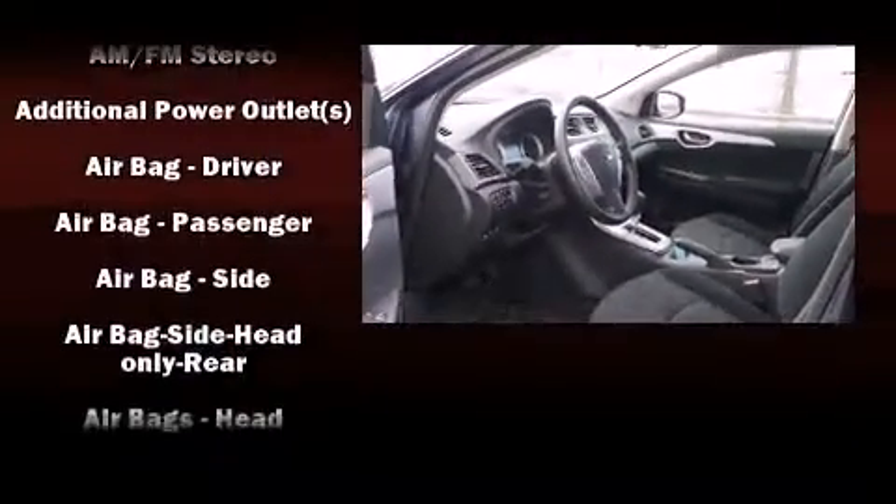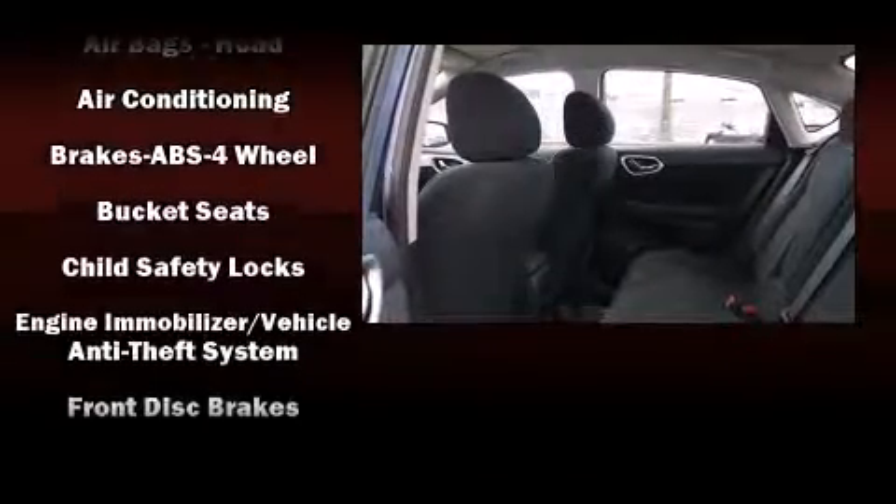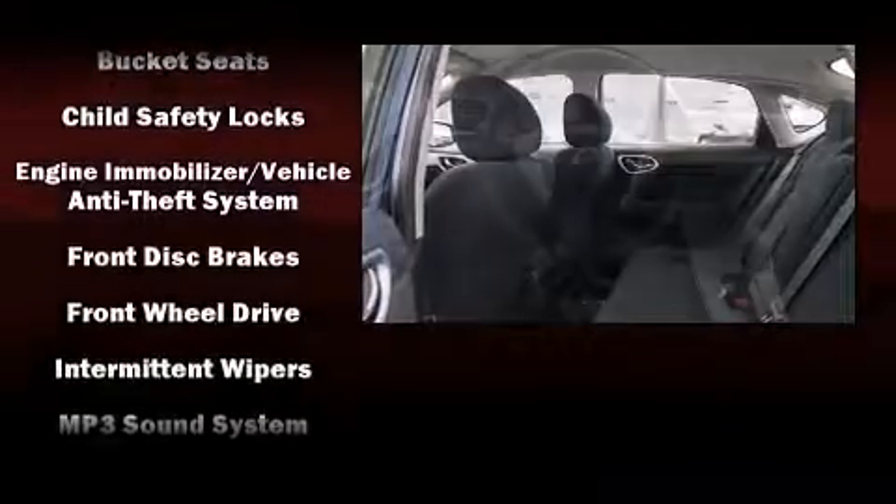Top features include a split-folding rear seat, variably intermittent wipers, a trip computer, an outside temperature display, remote keyless entry, and power windows.